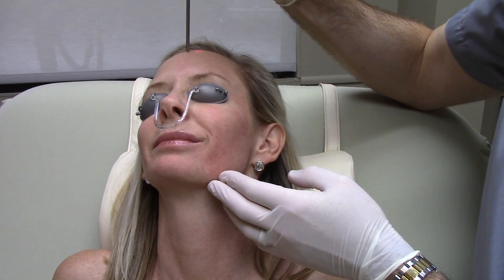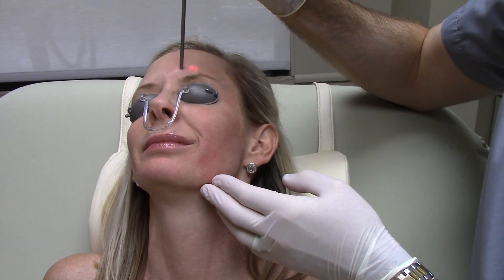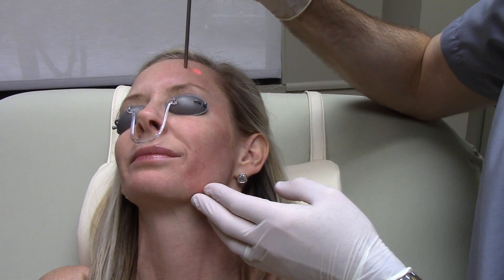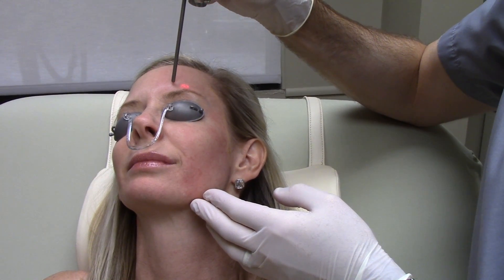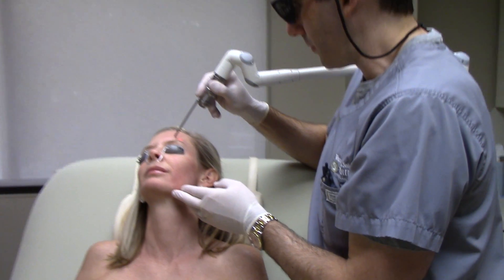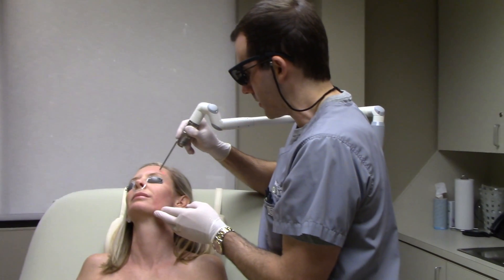So here's the forehead — this is usually easier than the cheeks. So this is the Photonic Q-Switch YAG treatment for pigment, for melasma. We also have some videos on the website for acne and tattoo treatment with this device. Thanks for watching.